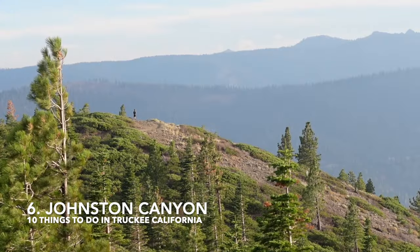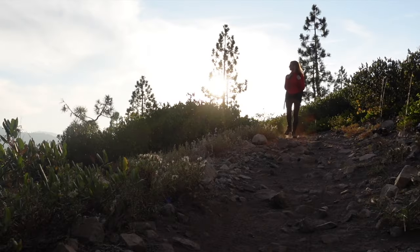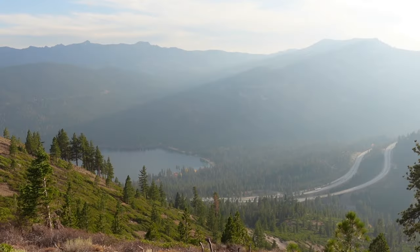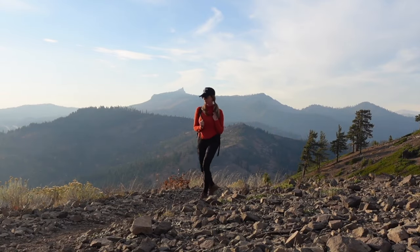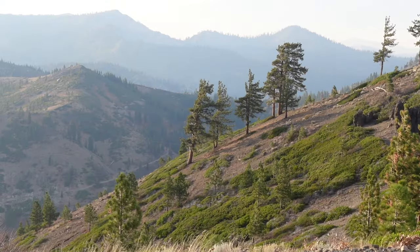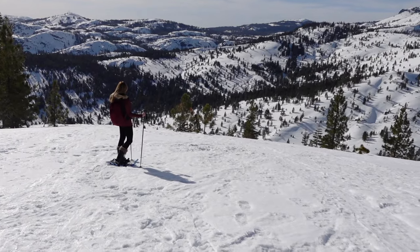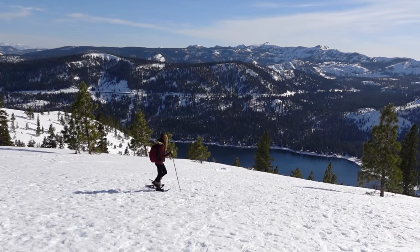Number six is Johnson Canyon Overlook. Johnson Canyon Overlook, reached via the Glacier Way Trailhead in Tahoe Donner, is a short and sweet loop with spectacular views of Donner Lake and Johnston Canyon. The hike is beautiful year-round, but one of my favorite times is in the winter as it's a fantastic snowshoe spot.